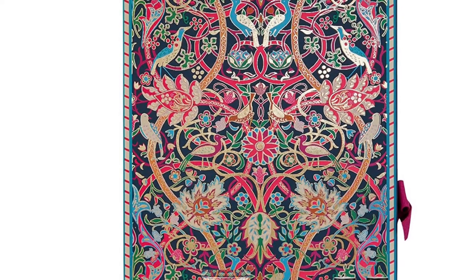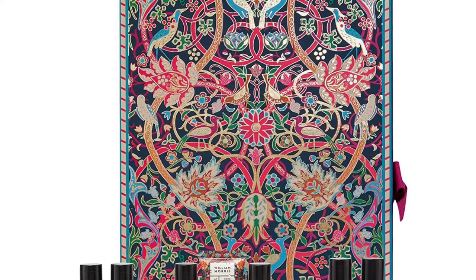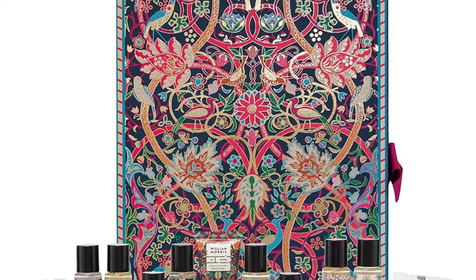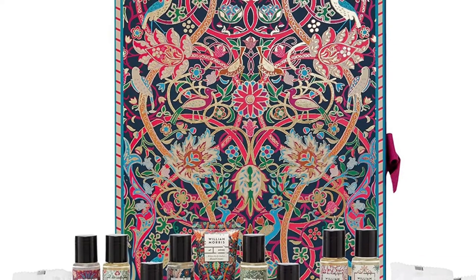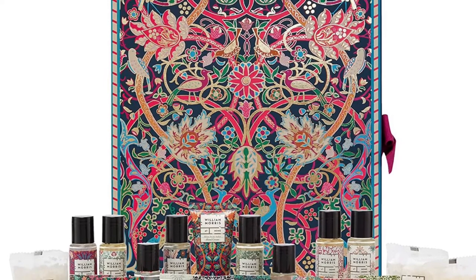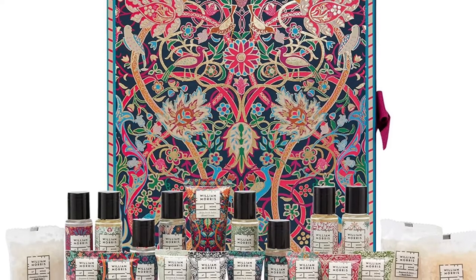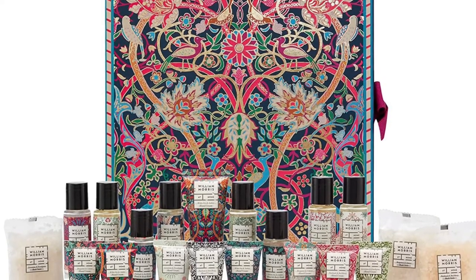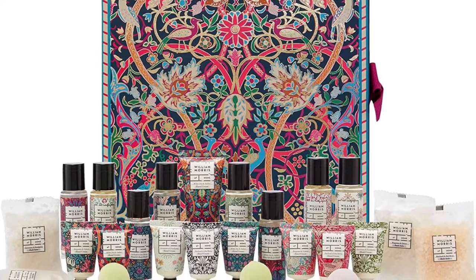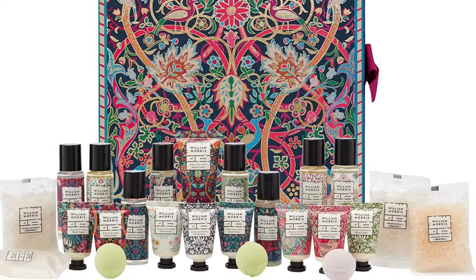It includes 24 treats for hand, bath, and body scented with five signature fragrances: patchouli and red berry, bergamot and vetiver, clementine and clove, geranium and eucalyptus, and white iris and amber. You'll get three bath fizzers, four relaxing bath salt sachets, four gentle hand and body washes, and four fragrant foam baths. Hope you guys are having a great one — see you soon, bye!